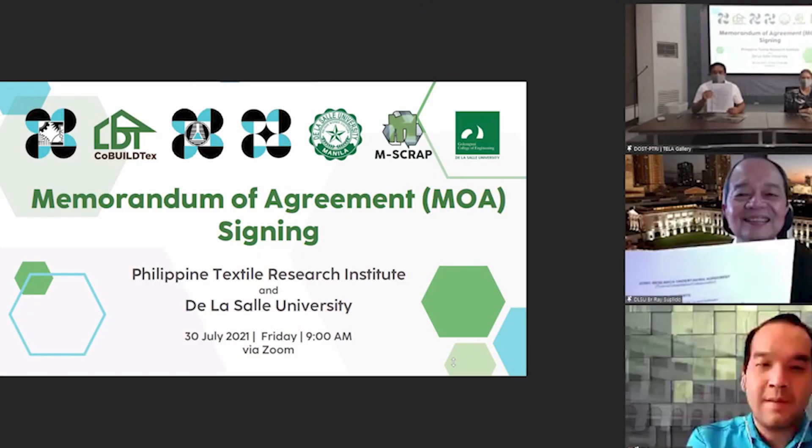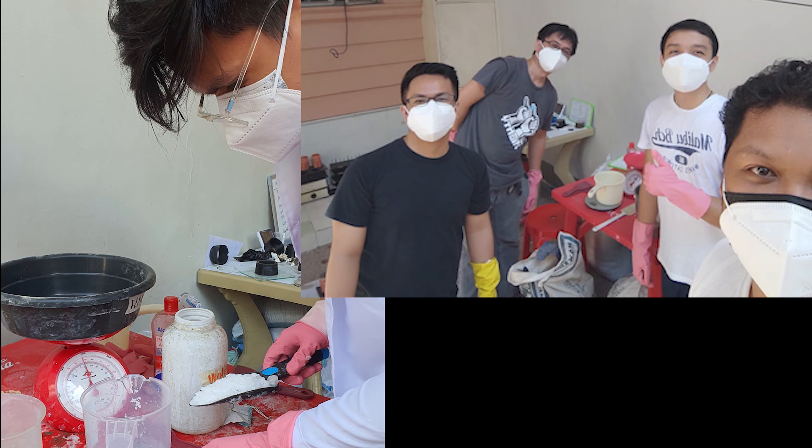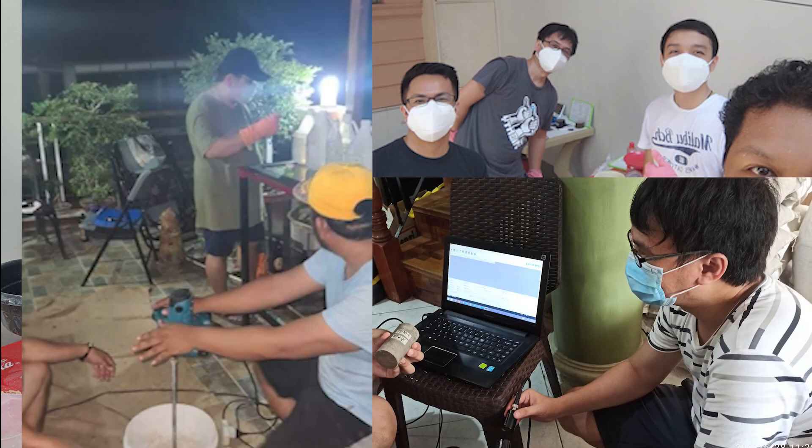We have established a partnership with the OST-Philpin Tech Cellular Research Institute to help us with this endeavor. And to achieve these outputs, the M-SCRAP team is also working side-by-side with the graduate students of Dallas Hall University.